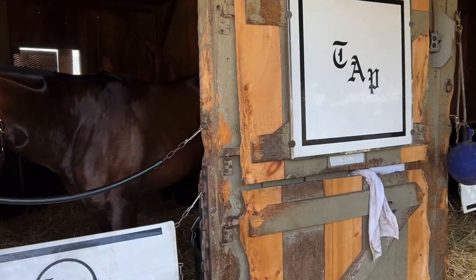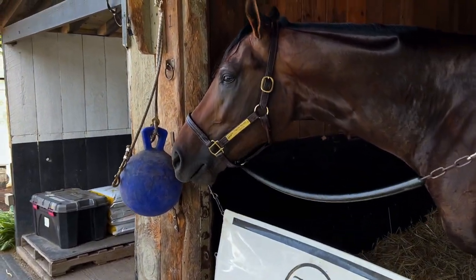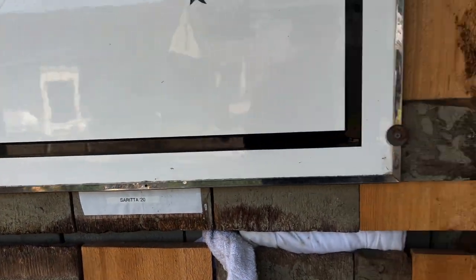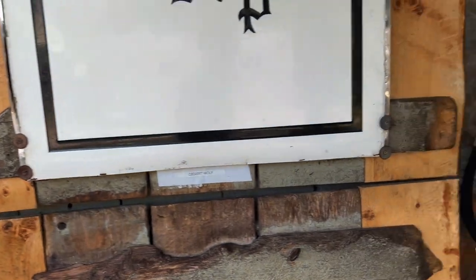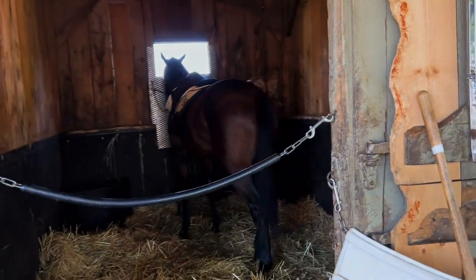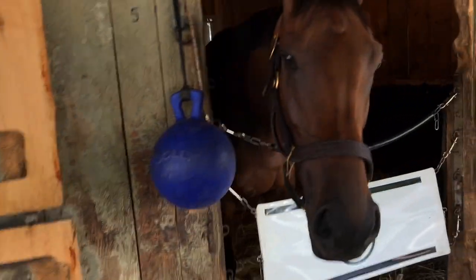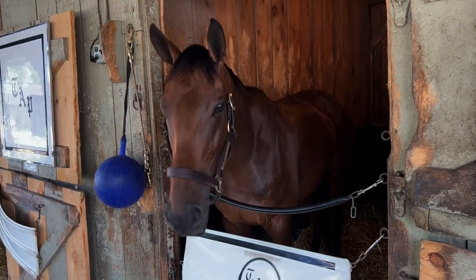We're back on the shed row — all these new horses getting added to the shed rows. This is a two-year-old, Desert Wolf. We got a lot of cool horses here. And we have a nice horse here — this is Navy Girl. Hi Navy Girl, you seem like a good girl.